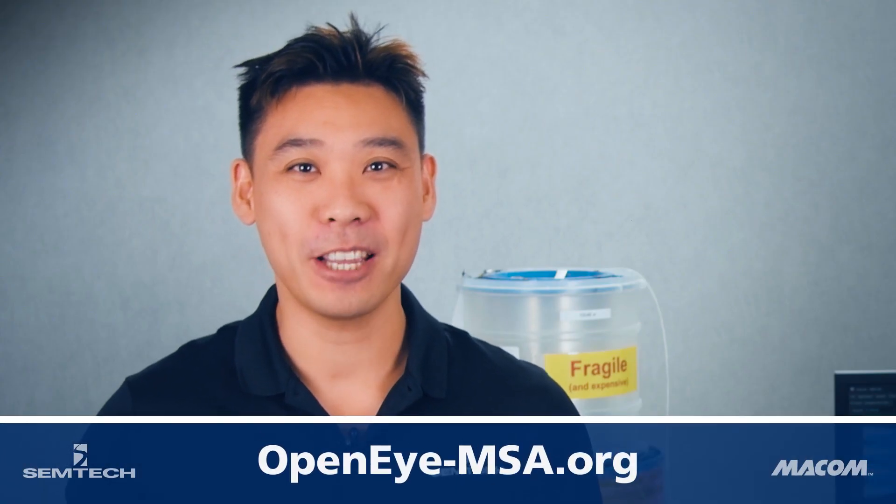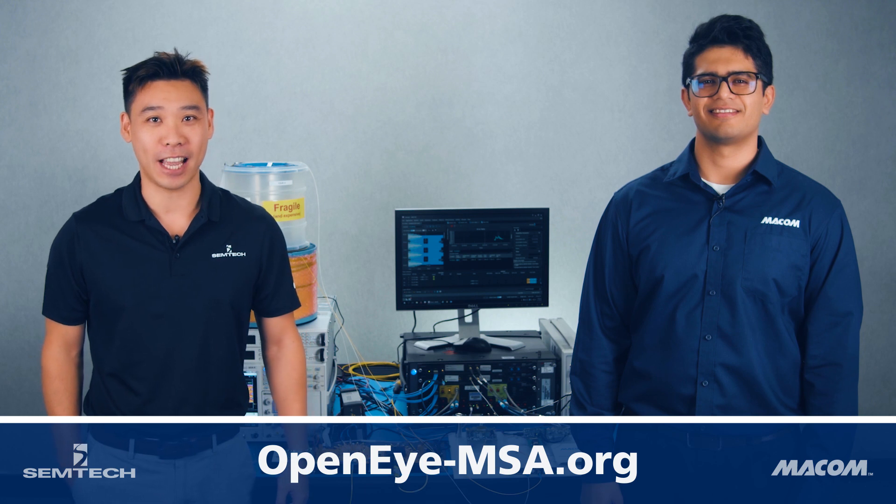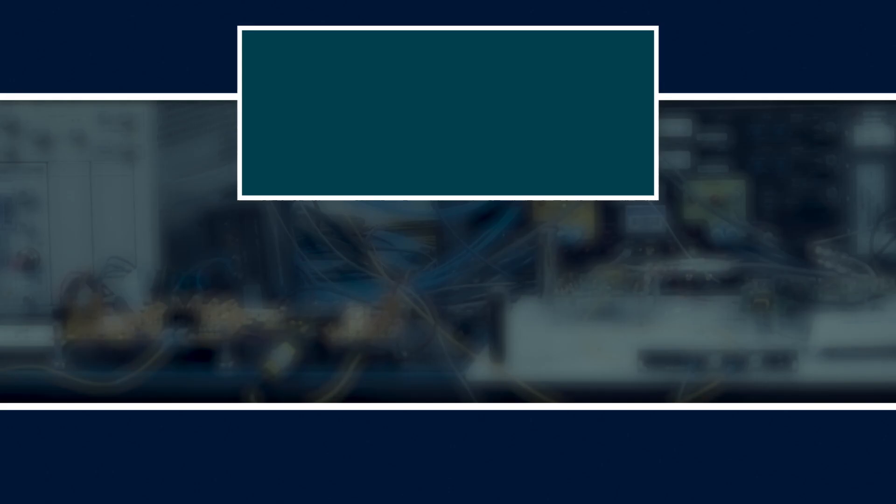For more information on the OpenIMSA, please visit the MSA webpage at openeye-msa.org. Thank you.